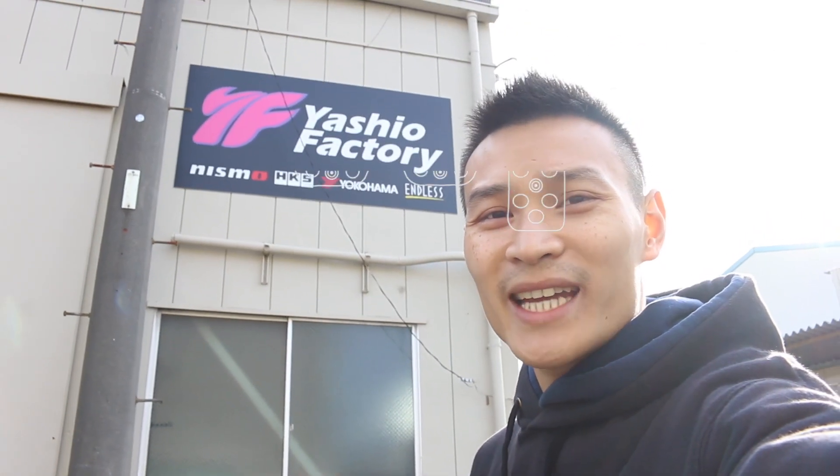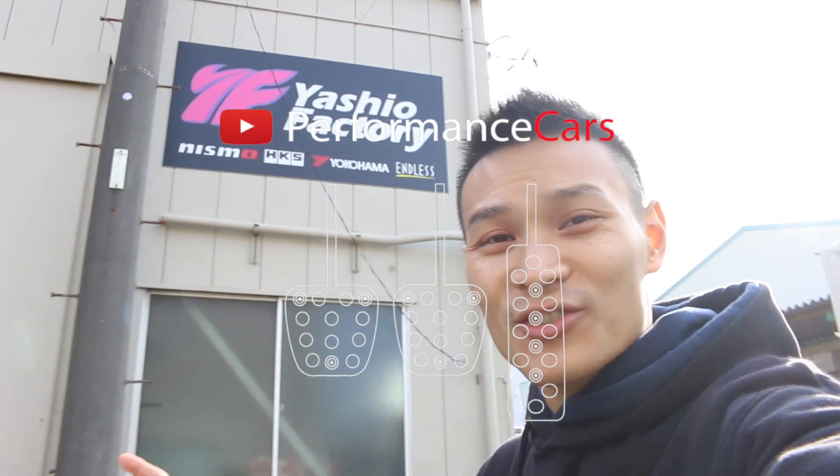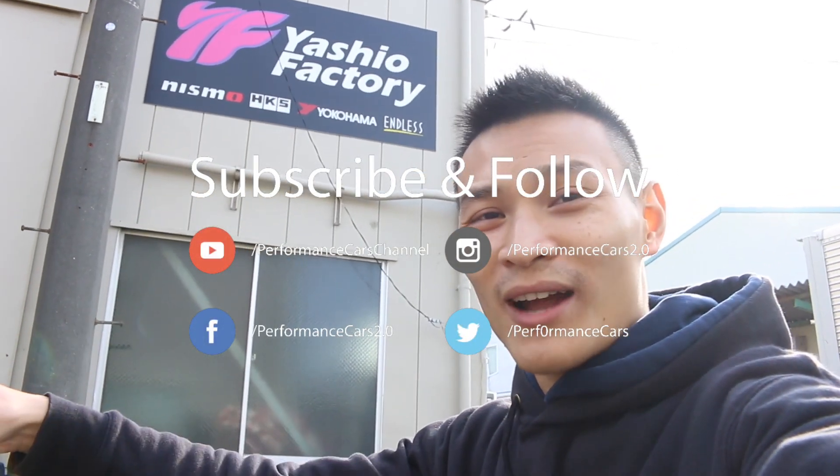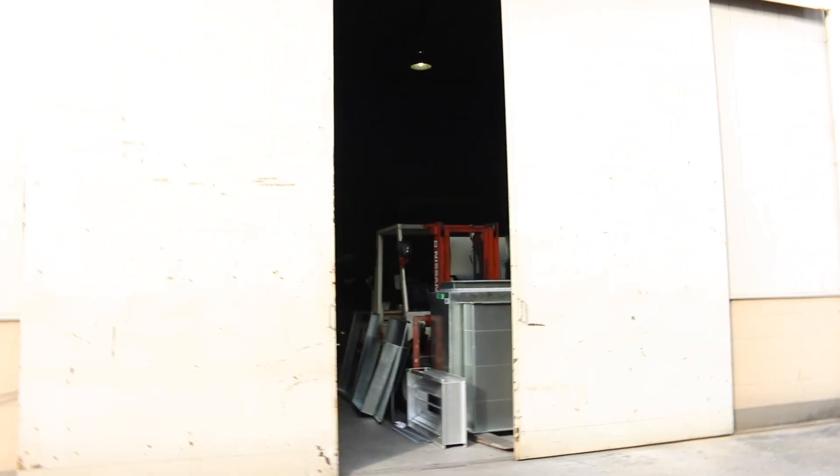Hey guys, I'm at Yashio Factory and these guys are famous for their pink drift cars which you would definitely see inside. But first let me take you around some of the cars that they have parked outside. I do apologise about the noise because there is a sort of metal works next door.